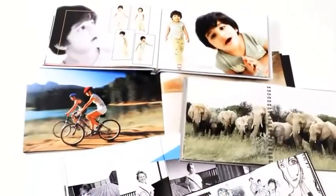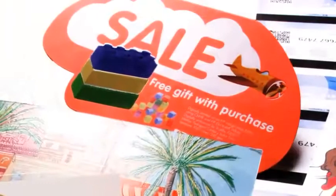Target markets include general commercial printers, photo specialty, direct mail, publishing, and point of purchase.